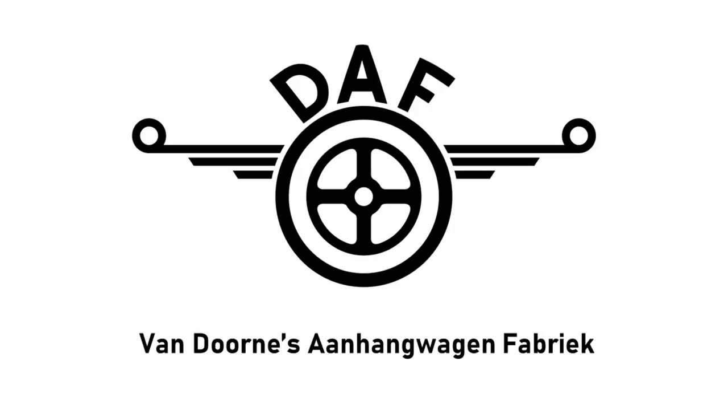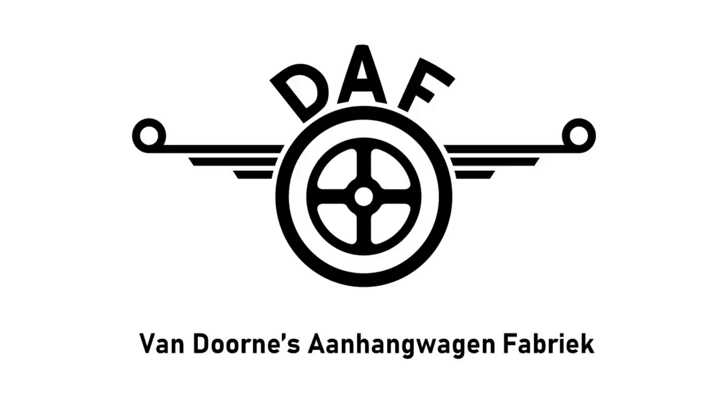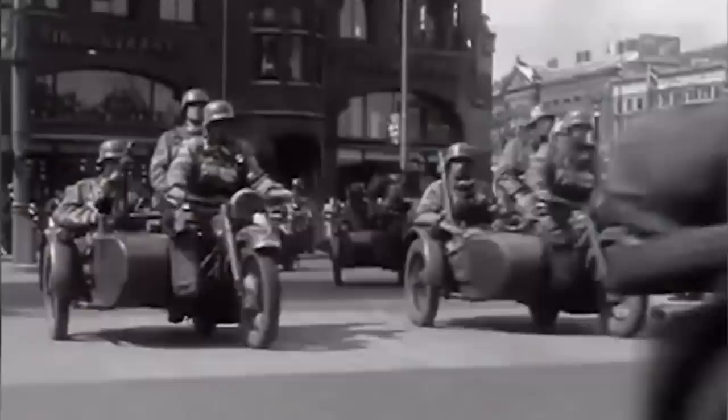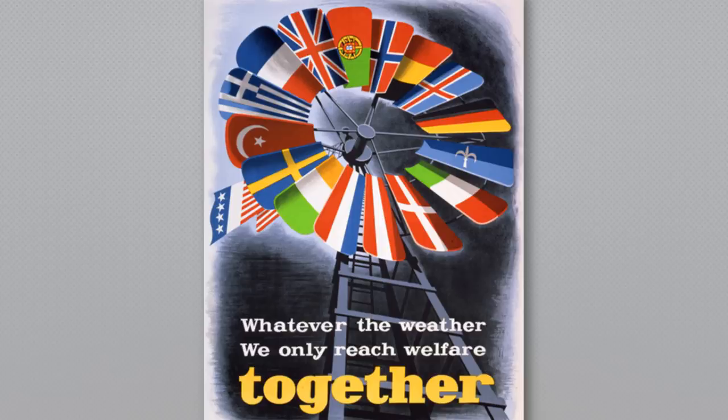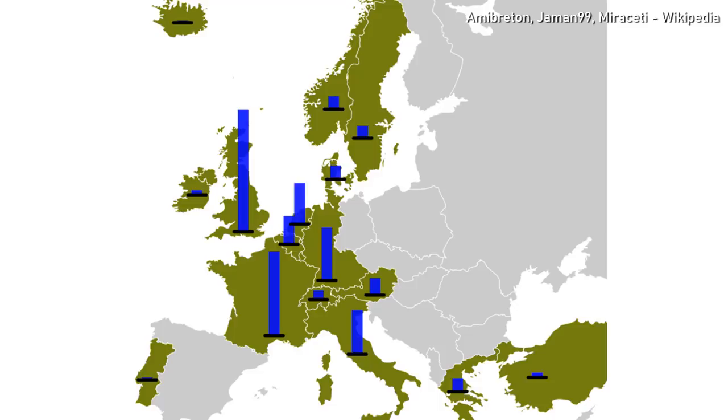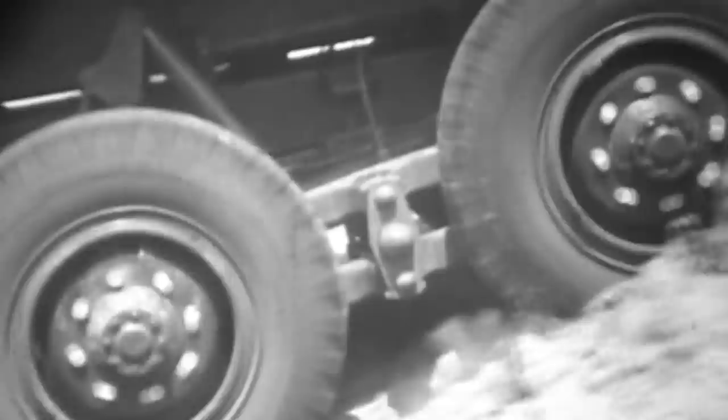DAF, short for Van Doorn's Anhaagwagenfabrik or Van Doorn's Trailer Factory, started life in the Netherlands in 1928 as the Van Doorn Brothers Vehicle Repair Shop. They soon started conversion of trucks into the sort of things that the Dutch military could use, but their efforts came too late for the war effort, as the German forces steamrollered through the Netherlands in 1940.